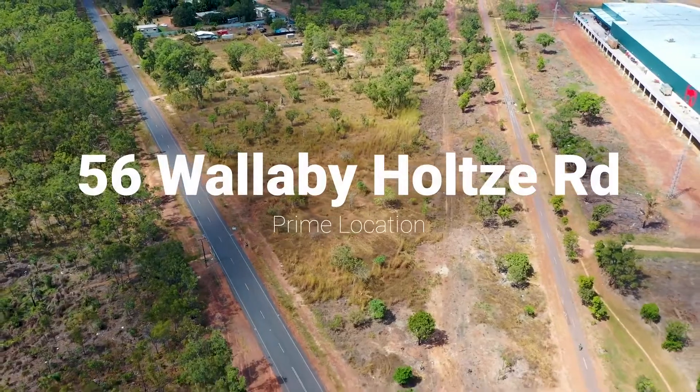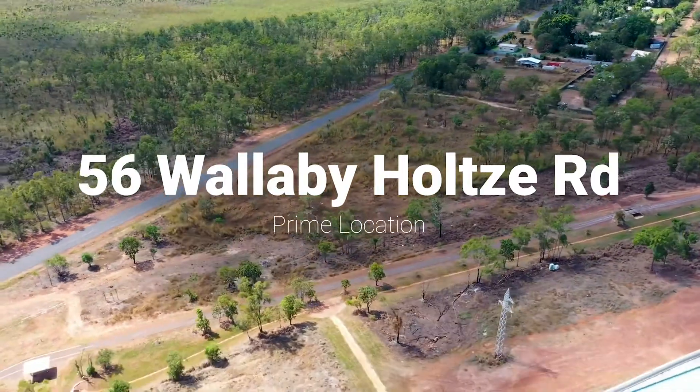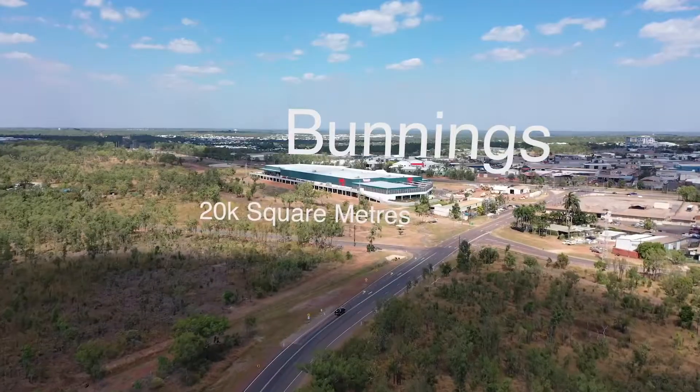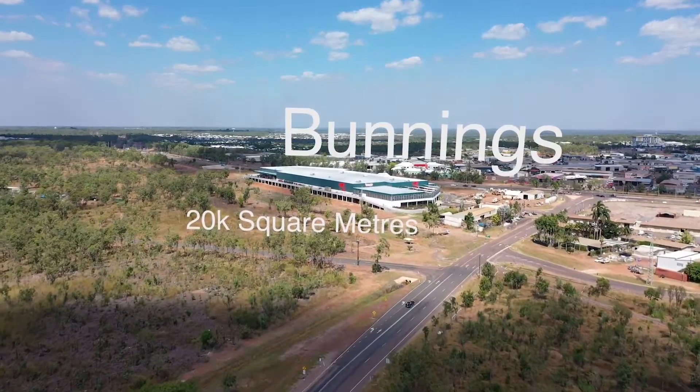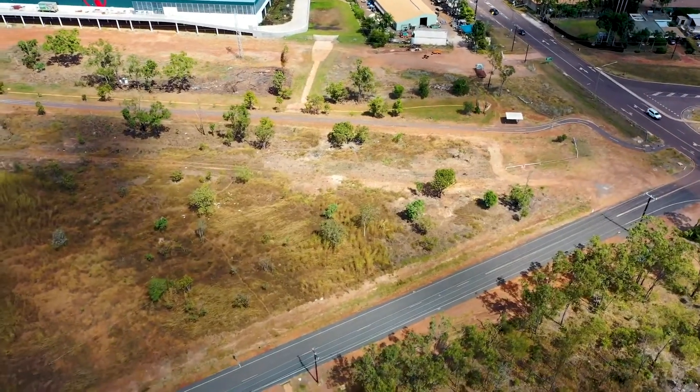Let's talk about a couple of land listings. First one: 56 Wallaby Holtz Road in Yarrawonga — purple alert, it's a purple alert of epic proportions. Now Yarrawonga is often thought of only as a commercial industrial area, but there's a little hamlet nearby. Look to the other side of the Stuart Highway and there's a wonderful little hamlet with all sorts of different properties, including this spectacular number at Wallaby Holtz Road.